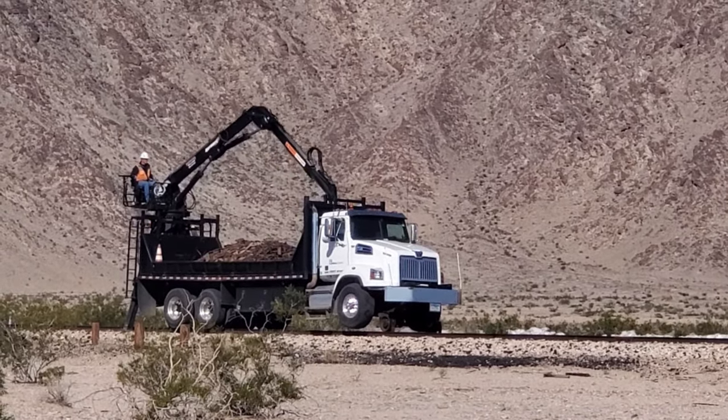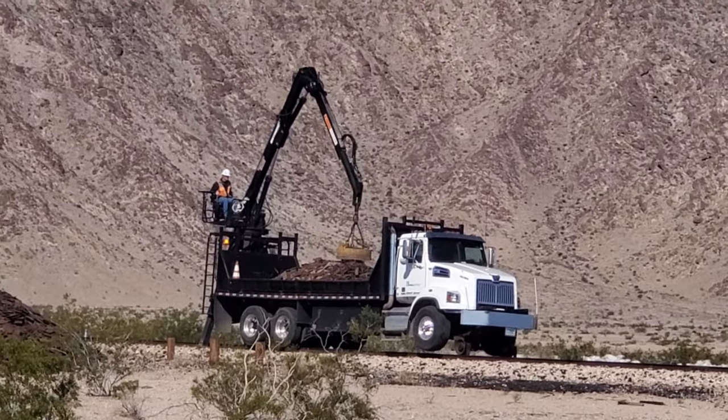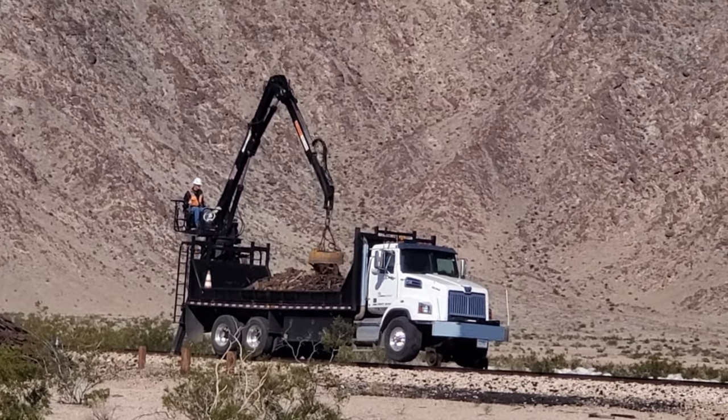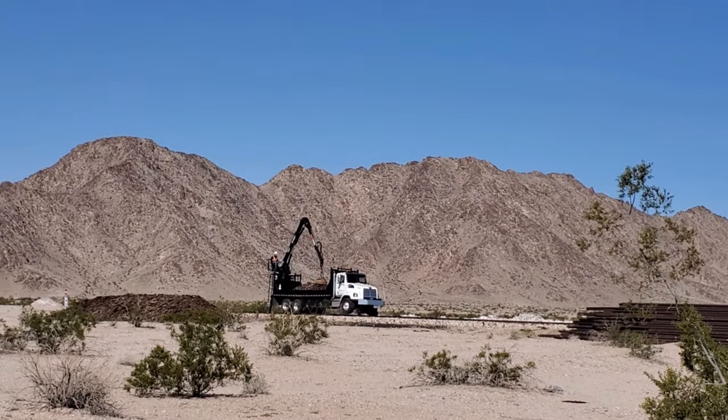We stopped to watch some maintenance. I was fascinated watching the huge magnet offloading the metal debris from the truck.